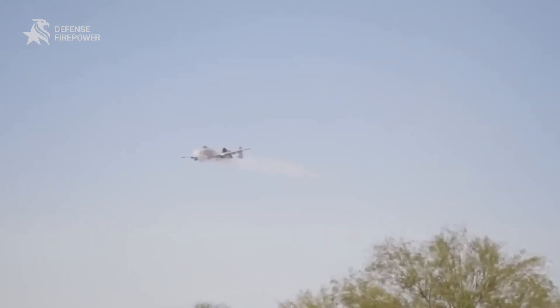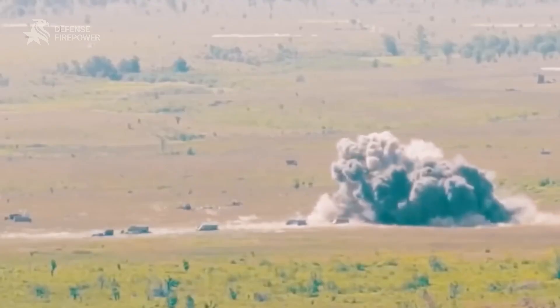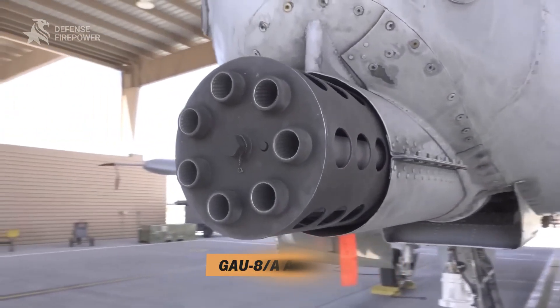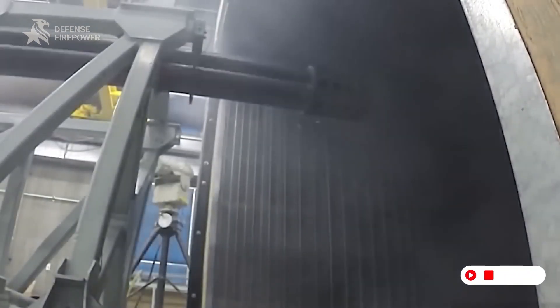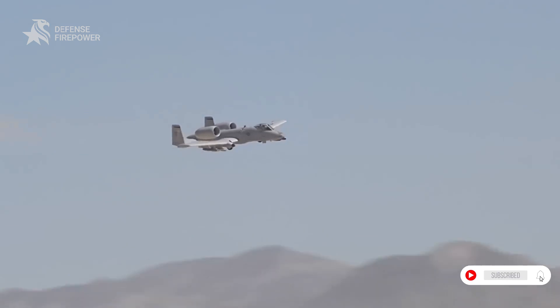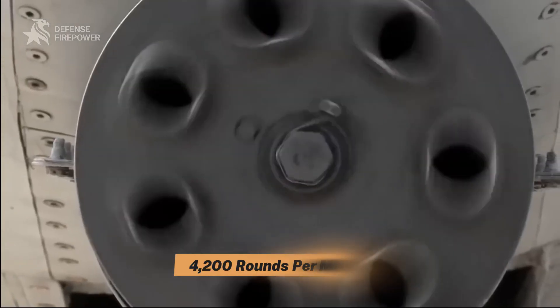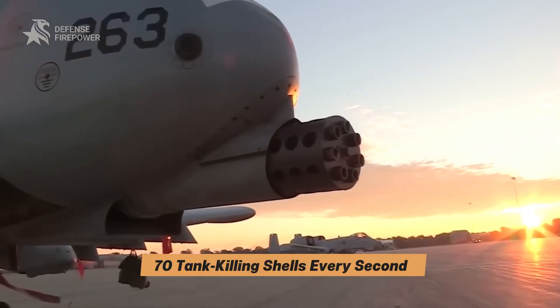The heart of the A-10 is a weapon so powerful, the jet was literally built around it. Meet the GAU-8A Avenger — a 30mm, 7-barrel Gatling gun that delivers one of the most terrifying sounds in warfare. This monster spits out 4,200 rounds per minute, 70 tank-killing shells every second, each nearly a foot long, tipped with depleted uranium, built to tear through armor and light it up from the inside.